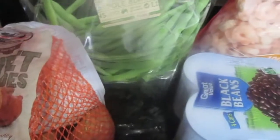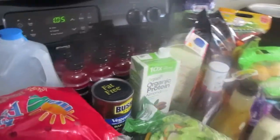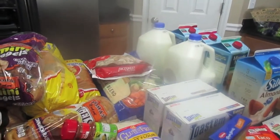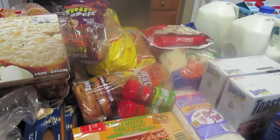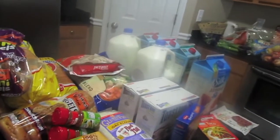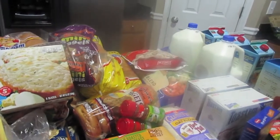That's everything — that's my Walmart haul and my commissary haul. I'll put how much I spent for both down below. Thank you guys so much for watching. Please subscribe if you're not already, and watch the fun over here at A Purpose Driven Wife. Be blessed!